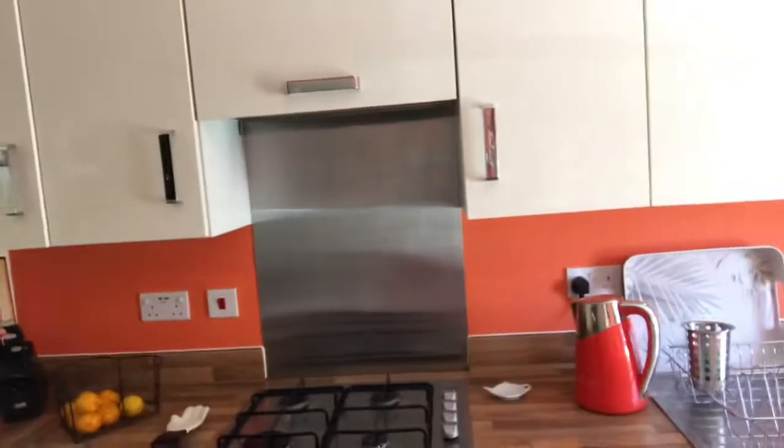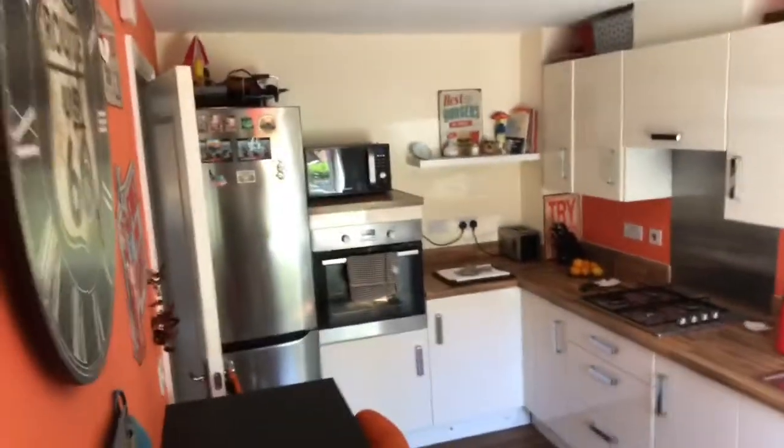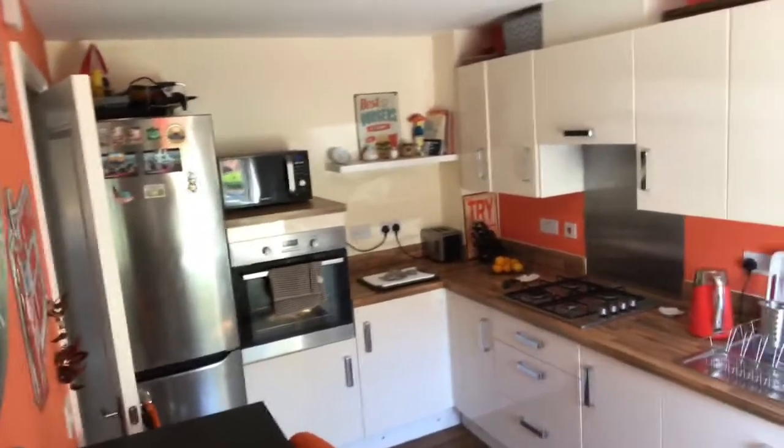It's got a lovely cream gloss kitchen with wooden effect worktops, fitted oven and hob. To give you an idea of the back of the kitchen — so that's the kitchen.